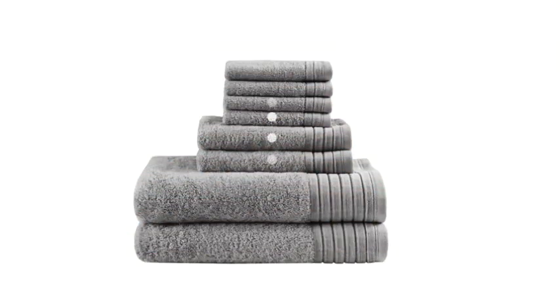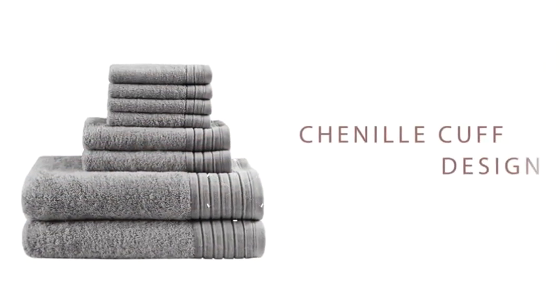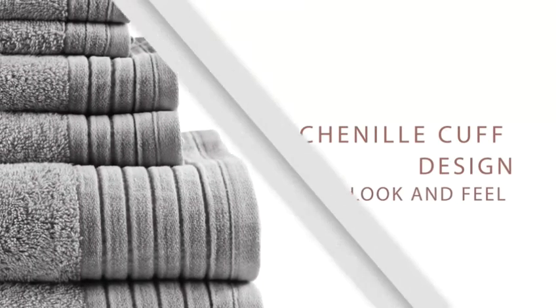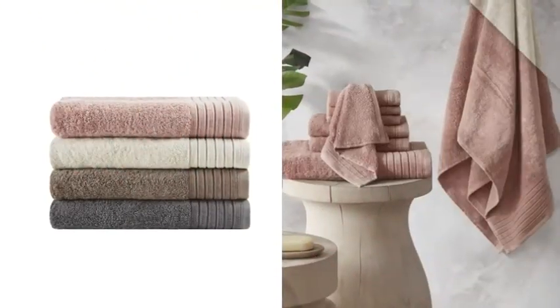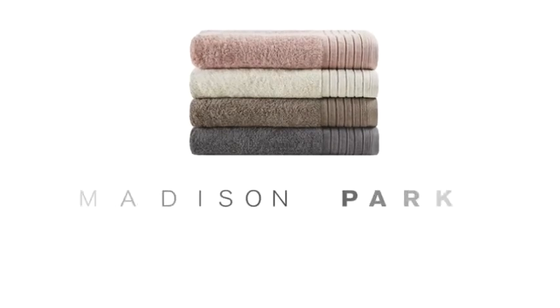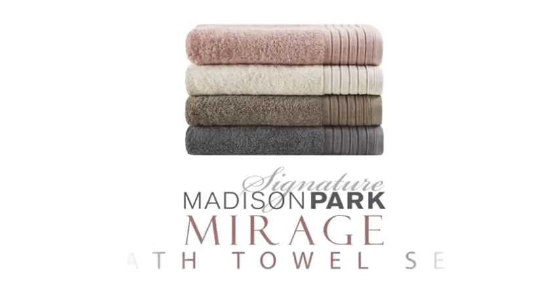Each towel in our 8-piece set has a unique chenille cuff design, with a velvety suede-like texture, adding to the luxe look and feel. Choose from a variety of classic color options for the perfect match to any bathroom decor. Dry off in style with the soft comfort of Madison Park Signature's Mirage Bath Towel Set.